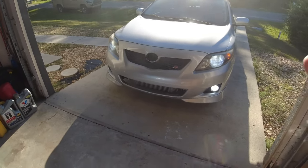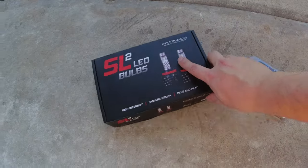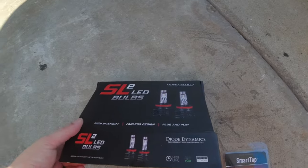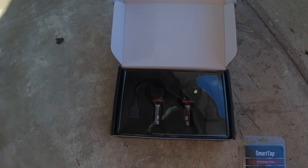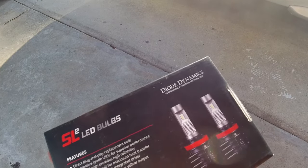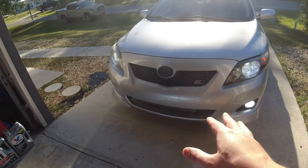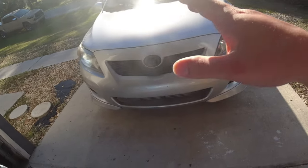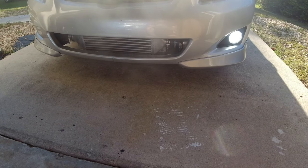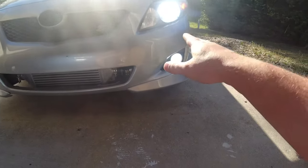With that being said, I got the perfect upgrade as well as replacement — some Diode Dynamics LED bulbs. These are plug and play and so much higher quality than the ones I have now. The current ones are cheap LEDs I bought off Amazon for like $50 to $60, and they lasted maybe about a year. So now would be a great time to replace these. I'm going to throw these in and see how much brighter they are.